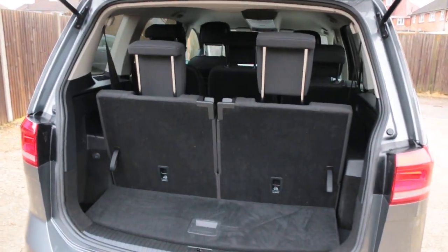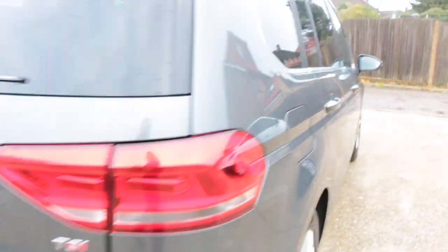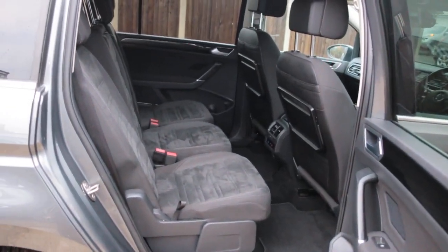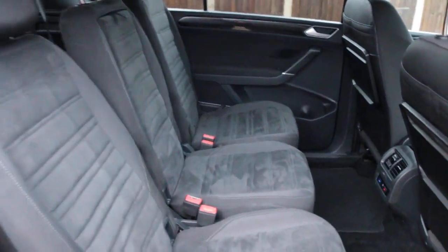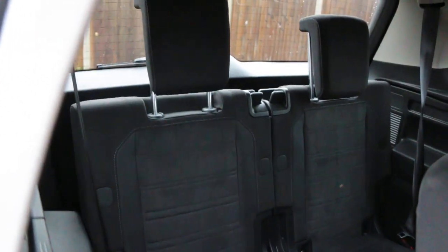This is a seven-seater with split folding rear seats. It features an Alcantara interior, front airbags, seven headrests, ISOFIX, three-zone climate control aircon, and two extra seats in the back.